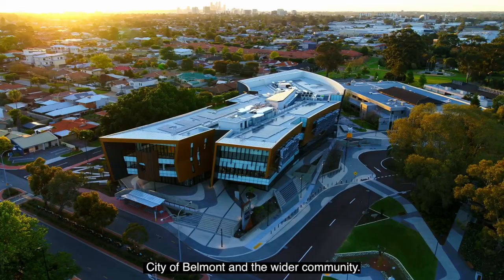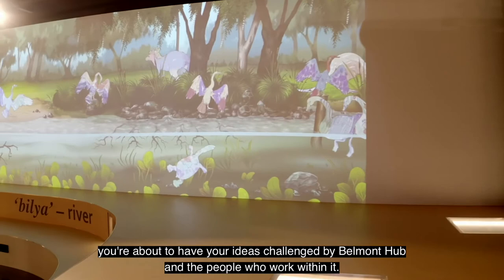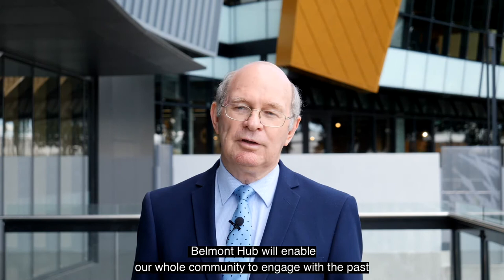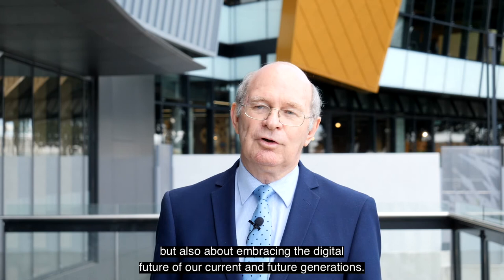I am thrilled with the building and what it means for the City of Belmont and the wider community, as it embodies a commitment to learning and innovation. Belmont Hub will really bring our community together — for anybody who thinks a library is just a place to borrow books, you're about to have your ideas challenged. Belmont Hub will enable our whole community to engage with the past through the Belmont Museum and into the future with the new Ruth Faulkner Library. It is about our heritage but also about embracing the digital future. Belmont Hub is just amazing. Welcome to Belmont Hub.